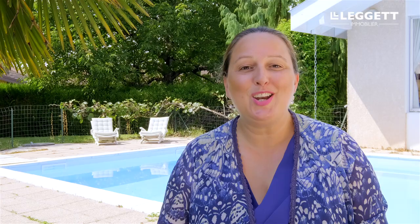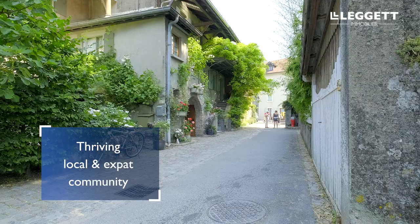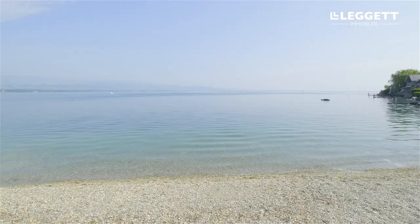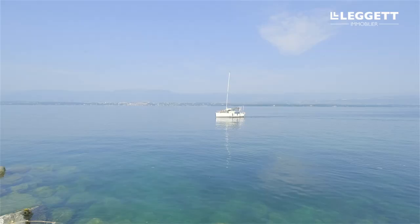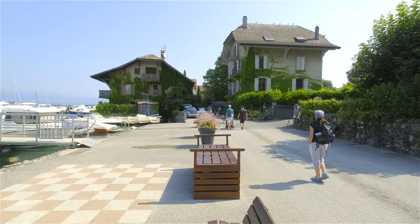The location of this house is really something special. It's just a short stroll from the magical medieval centre of Nernier Village. With the pretty historic village houses and the lakefront setting, it's easy to see why Nernier is known locally as La Perle du Léman, or the Pearl of Lake Geneva. It's a wonderful place to live with a quality of life that's second to none.